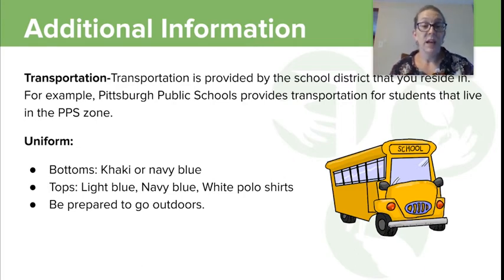The uniform at ECS is khaki and navy blue bottoms; tops can be light blue, navy blue, and white polo shirts. But be prepared to go outside — we're going to get dirty, and we're going to get wet. So maybe don't buy the white, because the stains don't come out of those as easily.